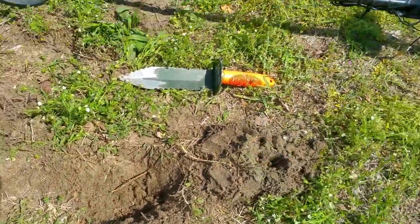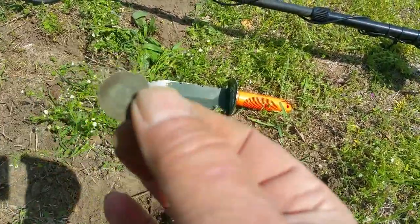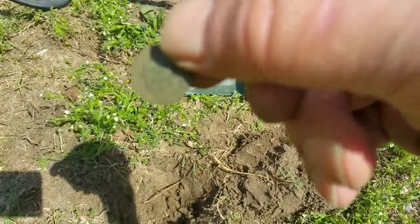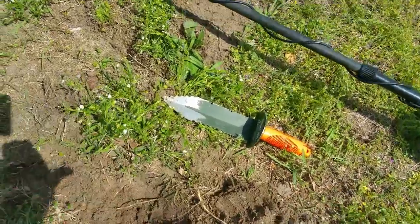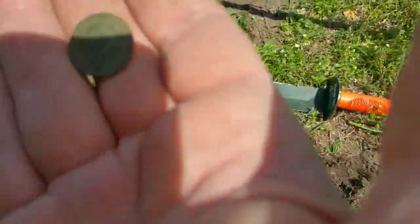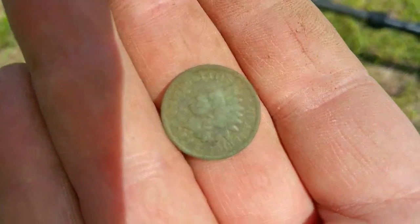Oh yeah, oh my gosh — believe it or not, guys, that is my first find! It might not be much to anyone else, but that one Indian Head penny is worth a million dollars to me. Oh my gosh!